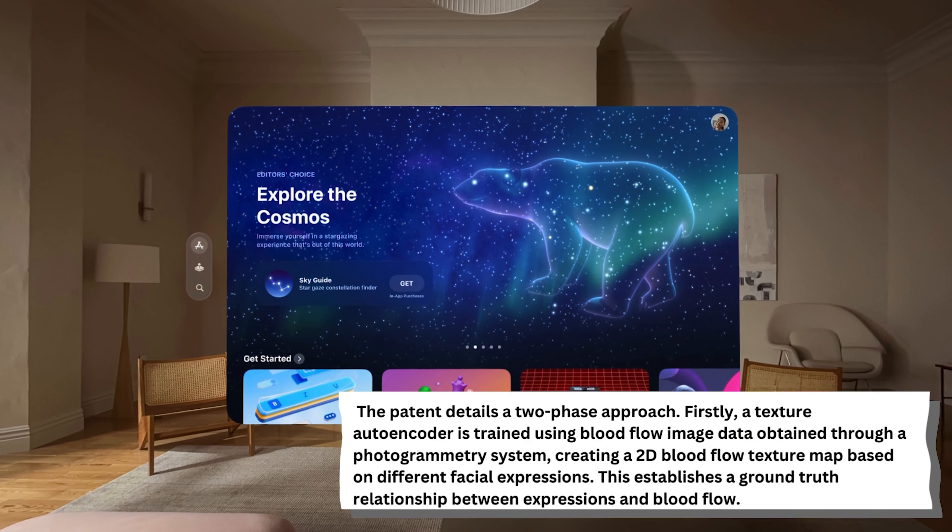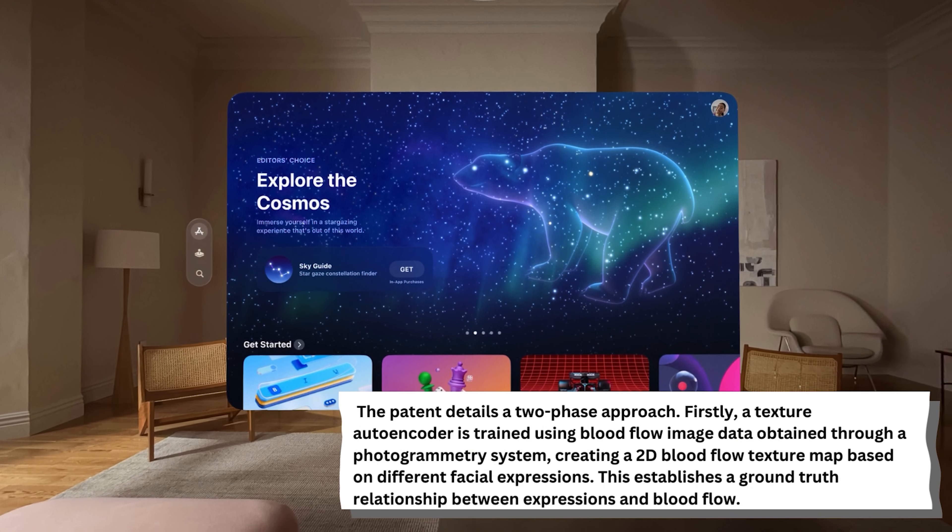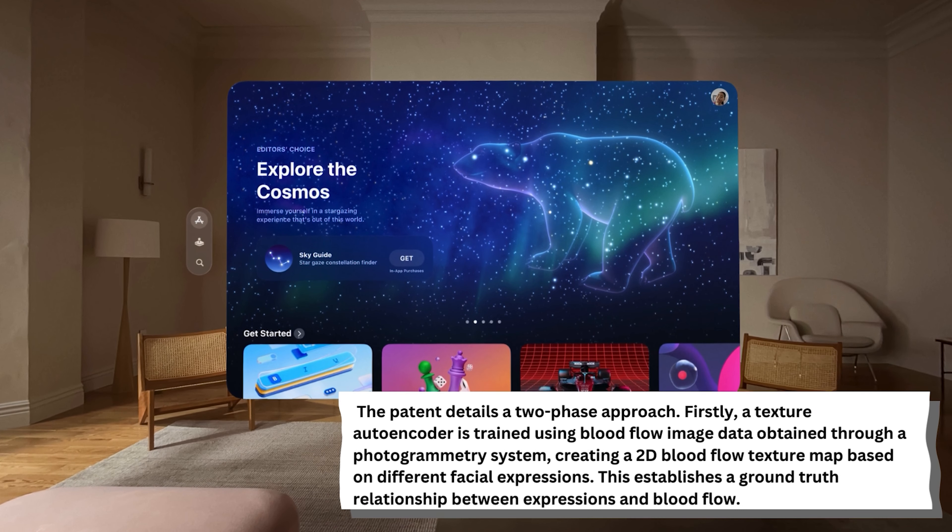The patent details a two-phase approach. Firstly, a texture autoencoder is trained using blood flow image data obtained through a photogrammetry system, creating a 2D blood flow texture map based on different facial expressions. This establishes a ground-truth relationship between expressions and blood flow.